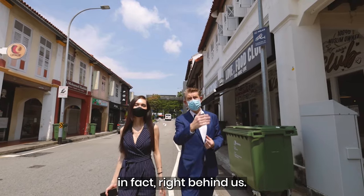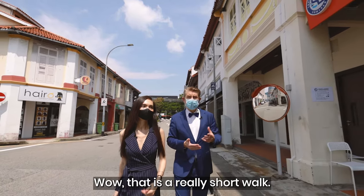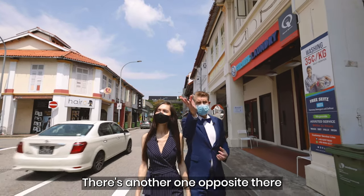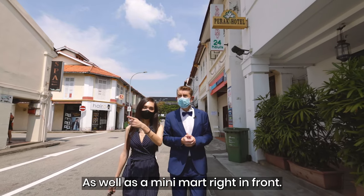In fact, right behind us there's a place to eat, just beside. We are already reaching the hotel — wow, that's a really short walk. There's a laundromat here and another one opposite. It's a really convenient area, you've got all the conveniences, as well as a minimart right in front.